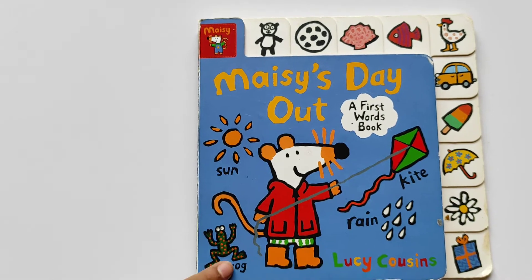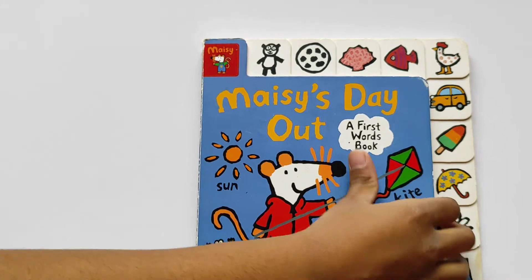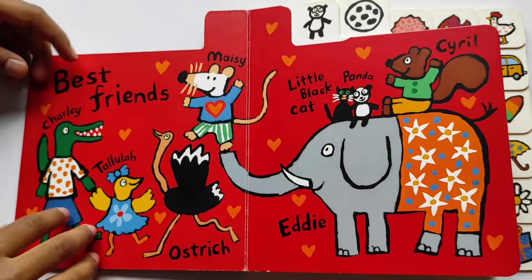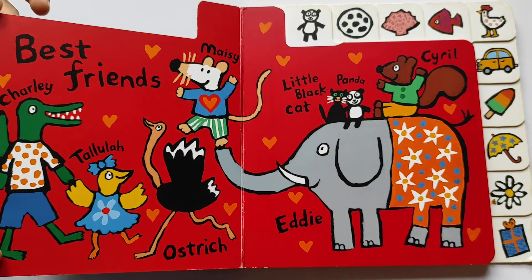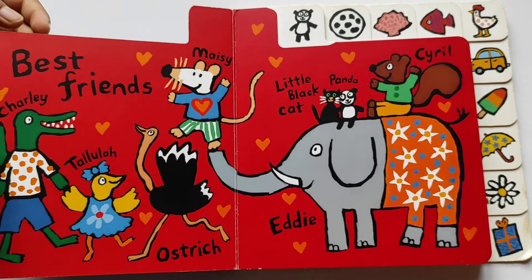Sun, Kite, Rain, Frog. This is a learning book for us to learn. Let's get started!